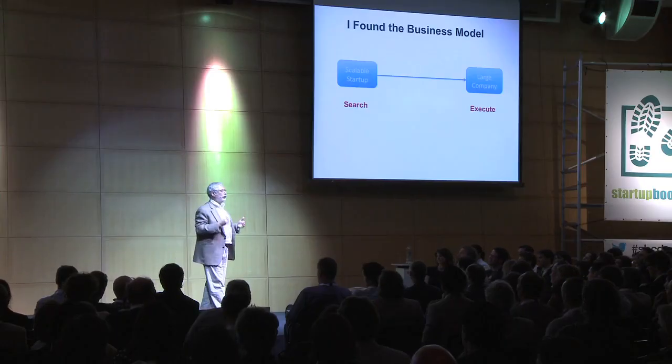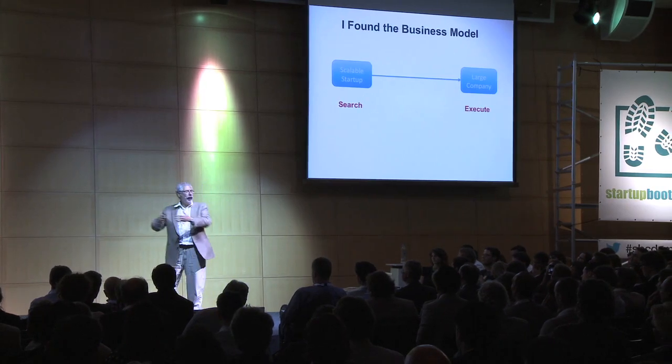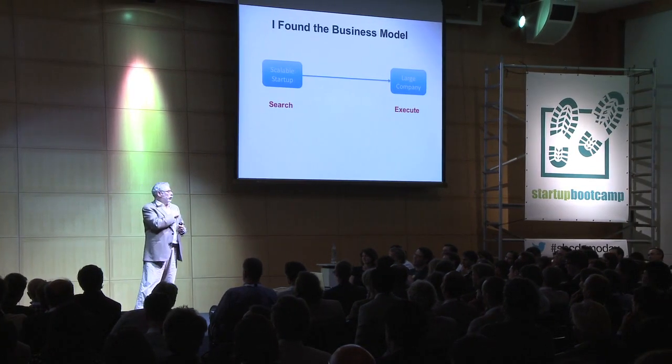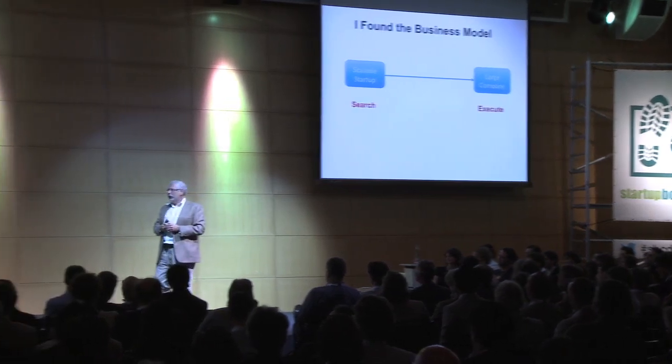The secret memo says if you're a scalable startup and you're searching for a business model and one day you find it — you have found that orders just keep coming in, you do X and orders come out and you do X again and orders come out. You're excited as heck, you're a winner. You're so excited for the next board meeting, you're clearing the aisles in your company, handing out confetti to your employees. So when the VCs march in, you're thinking: where should they pin the medal and give you the bonus? Actually, what happens?